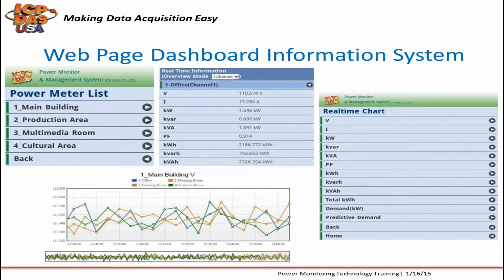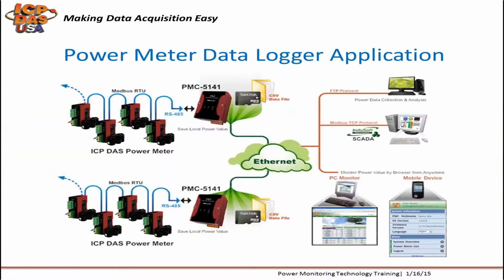The PMC-Series Power Meter data logger units have a VGA port and a web server, so you can display information on a monitor or connect remotely through a web browser. You can configure different rooms with power meters and view real-time data. You can also see demand and predictive demand information. You can daisy-chain power meters over RS-485 to the power meter concentrators and log the data on the microSD card in a CSV data file.